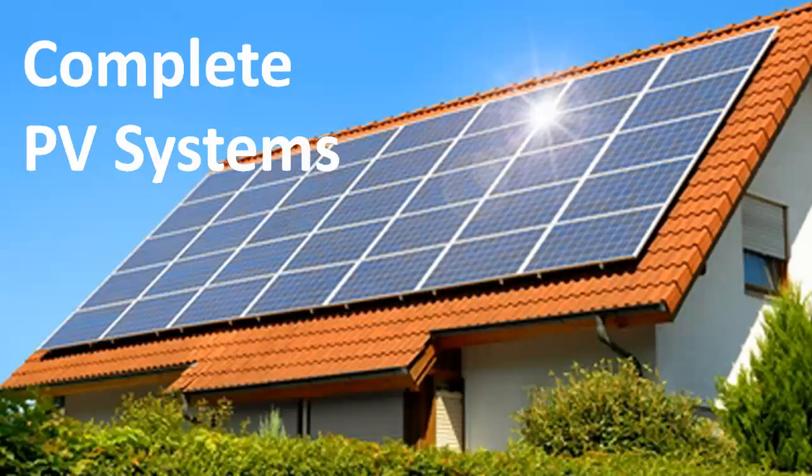Hi there, Matt from Silicon Solar here. I just wanted to take a minute to tell you about some of the great complete PV systems that we have available here at Silicon Solar for your home, cabin, lodge, or other remote locations.